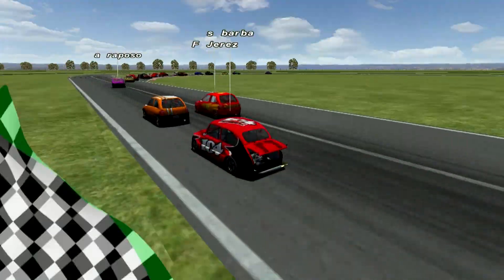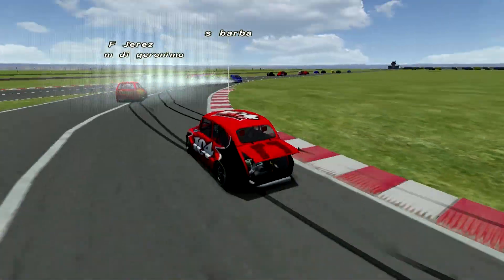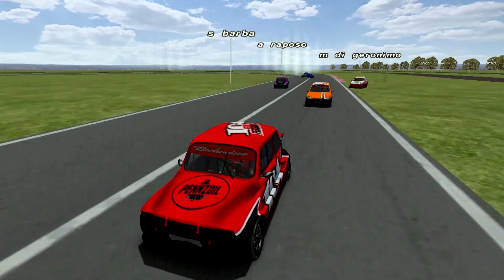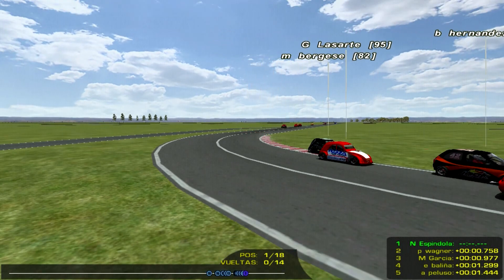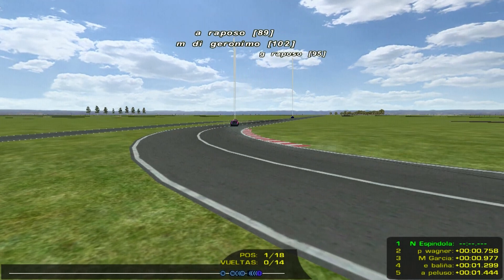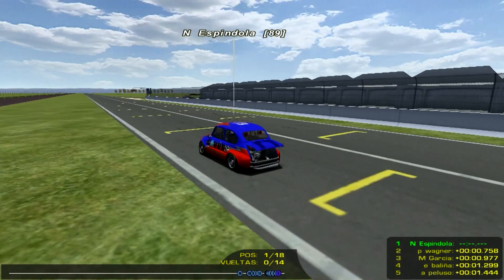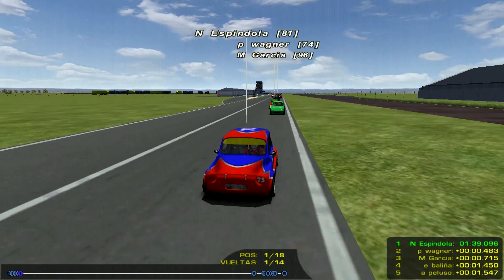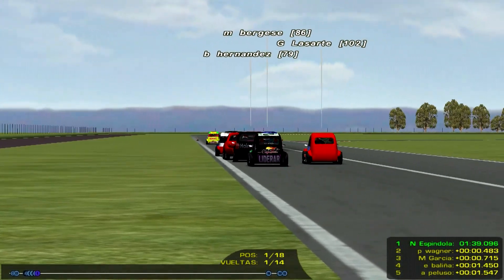Ahí está Sergio Barba, señoras y señores. Atrás viene el auto de Jerez. Y Nachito Espíndola que hace la punta, ya está en la penúltima curva, va a la redonda que los deposita en la recta principal. Vuelta 1 de 14. Esta primera final será en 14 vueltas, recordamos que no están las pre-finales porque es una carrera especial. Cumple la primera vuelta, la diferencia de Nacho Espíndola: 48 centésimas con Pablo Wagner, que es segundo. Tercero Matías García, cuarto Esteban Balinha, quinto Agustín Peluso. Ahora se están encaminando y emparejando los pilotos a sus posiciones.